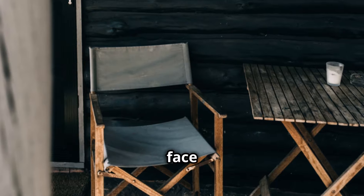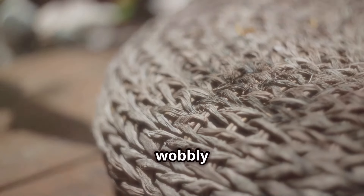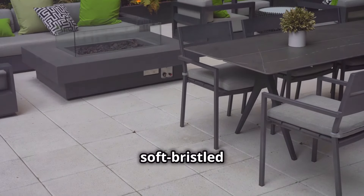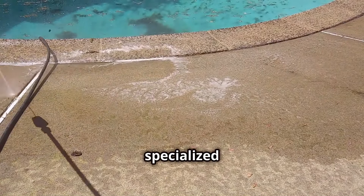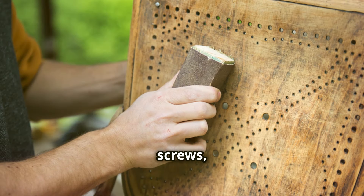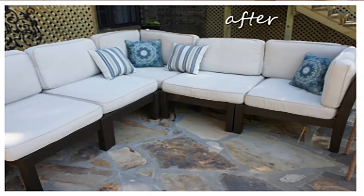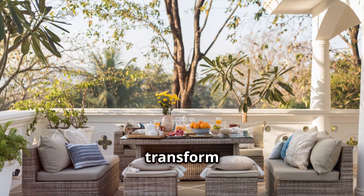Outdoor furniture: outdoor furniture takes a beating from the elements, but that doesn't mean you have to settle for faded cushions and wobbly chairs. Give your outdoor living space the attention it deserves. Start by giving your furniture a good cleaning — use a mild detergent and a soft-bristled brush to remove dirt, bird droppings, and other grime. For tougher stains, try a specialized outdoor furniture cleaner. Next, inspect your furniture for any damage: tighten loose screws, hammer intruding nails, and repair or replace any broken parts. And don't forget about those cushions — if they're faded or torn, consider replacing them with fresh new ones.